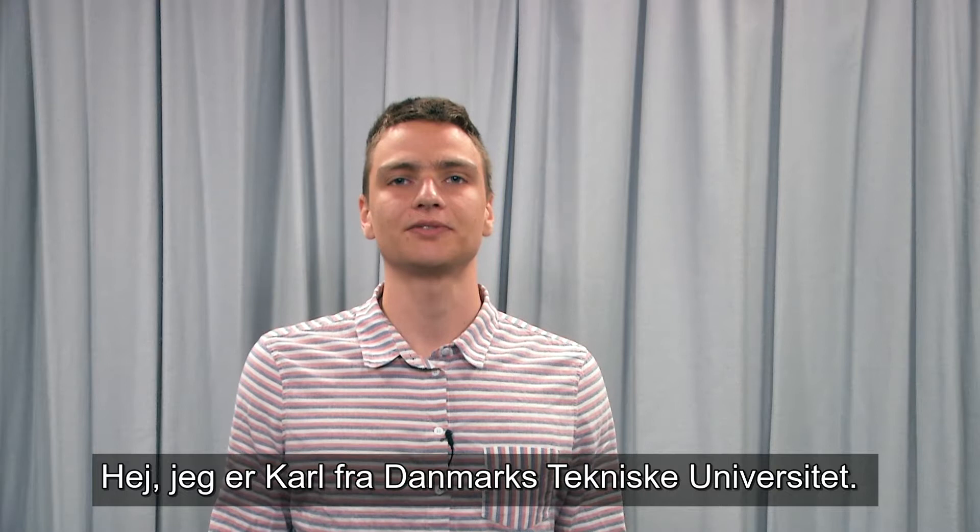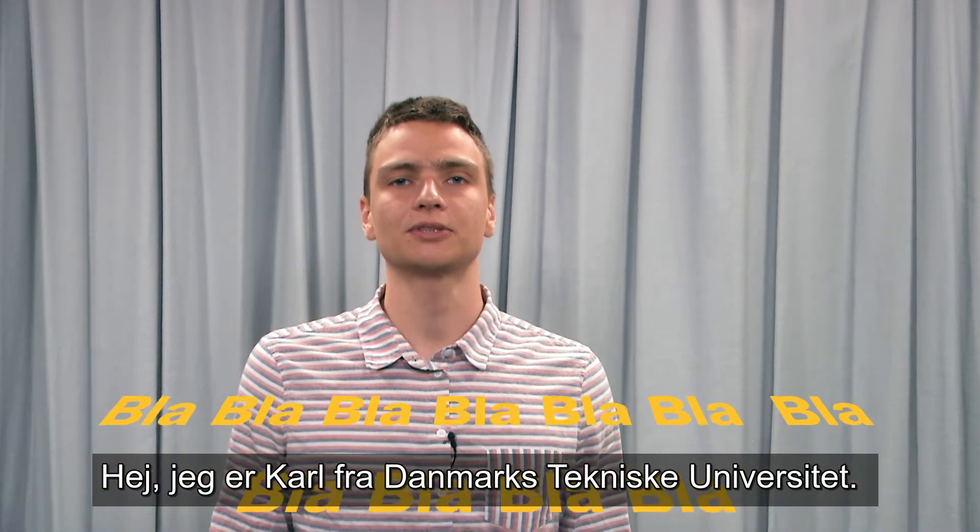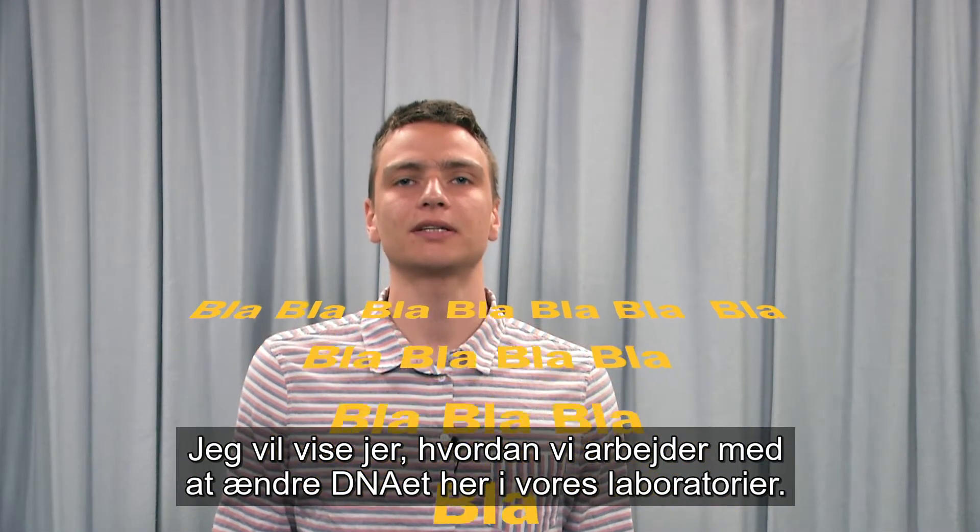Hi, I'm Karl from the Technical University of Denmark, and I want to show you how we work with genome editing here in our labs.